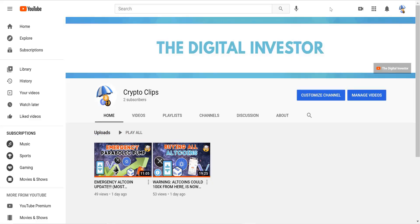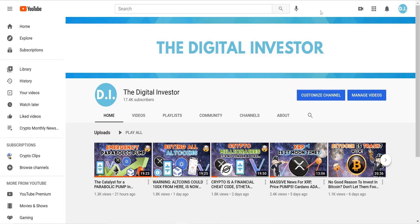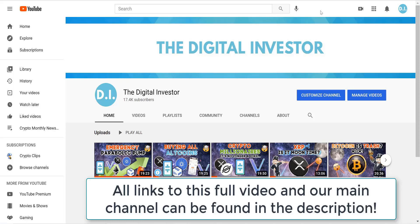If you enjoyed this clip and want to see the entire video, check the first link in the description — that will link you back to the full video posted on my main channel. Make sure you subscribe to this channel if you like short, to-the-point videos on specific crypto topics, and subscribe to my main channel, The Digital Investor, for full-length videos and daily shows.